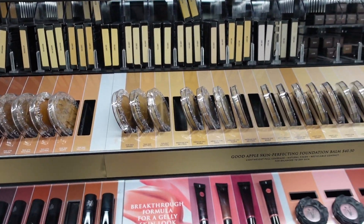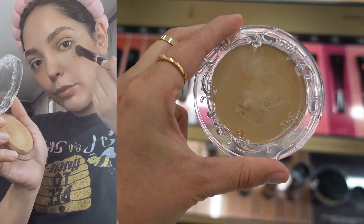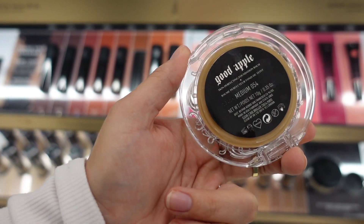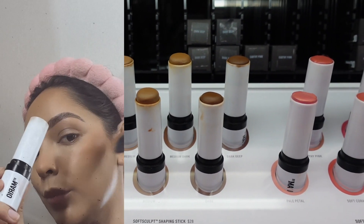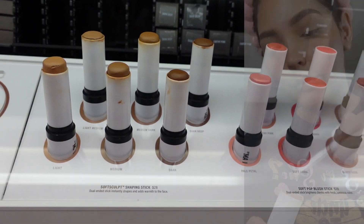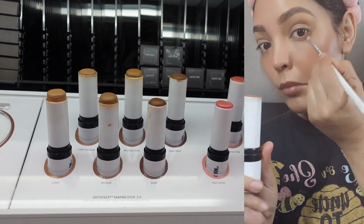I'm going to start off with sharing the Kat Von D Apple foundation. I actually use it as a concealer because it gives me great coverage, especially to cover up my dark circles. My next favorite and recommendation is the Makeup by Mario soft sculpting shading stick in the shade medium. I use this to contour around my eyes and cheeks — it's so easy to blend and great for beginners.